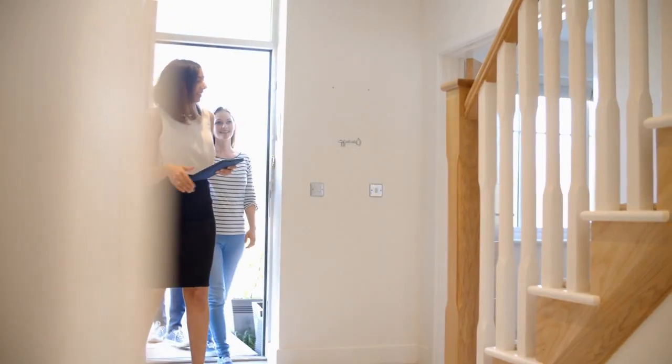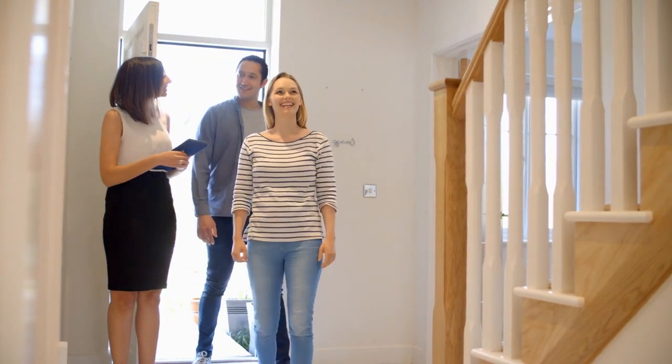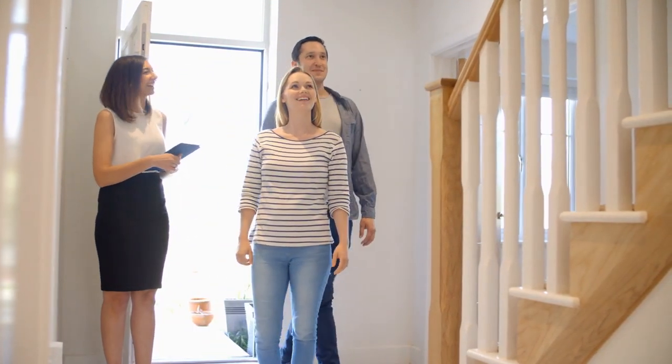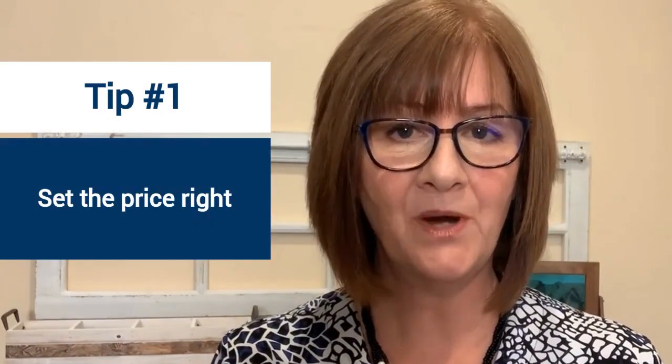If you need to sell a fixer-upper and you want it to sell quickly for the most money and the best terms, these are my tips. The bottom line is we want to get the most people in the front door, because more people looking at the property means the potential for multiple offers — my favorite thing. I love to negotiate when there are multiple offers for my sellers.